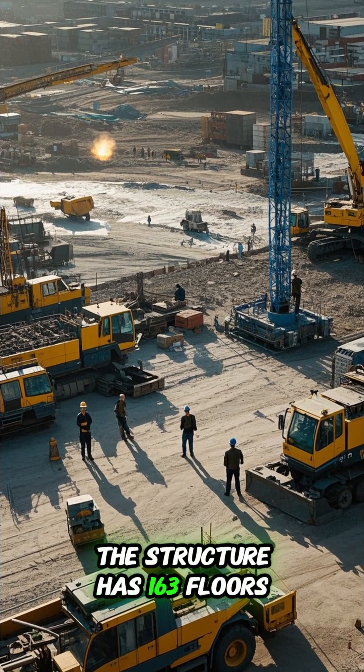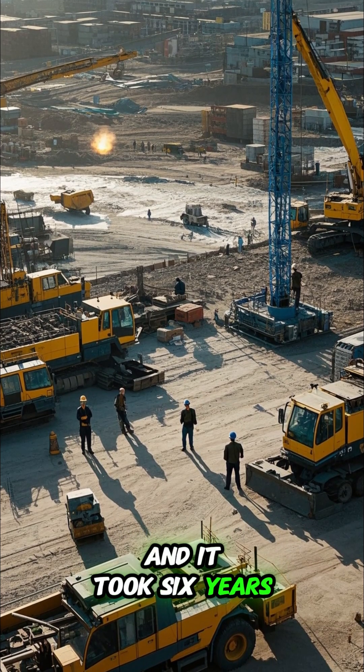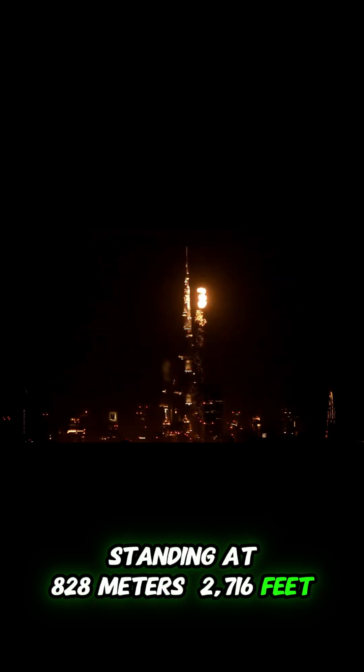The structure has 163 floors, and it took six years of non-stop work to complete. Finally, on January 4, 2010, the Burj Khalifa was unveiled to the world, standing at 828 meters tall.